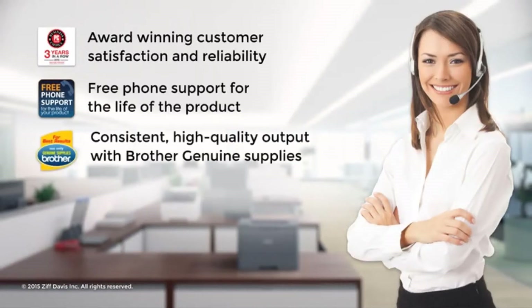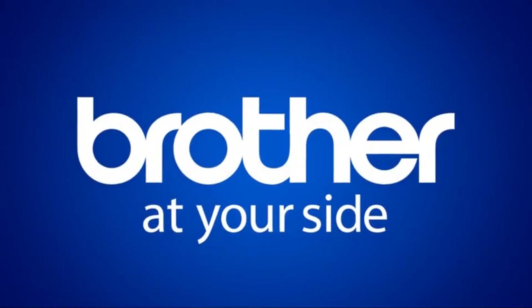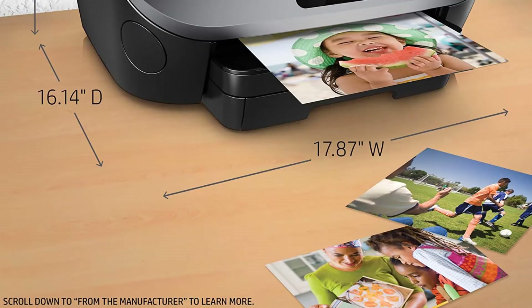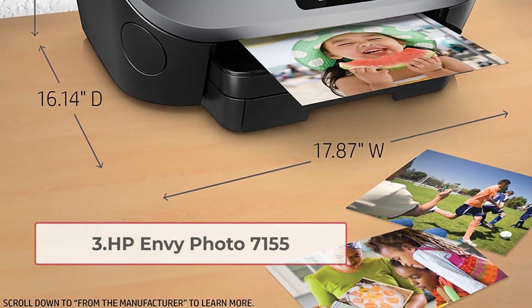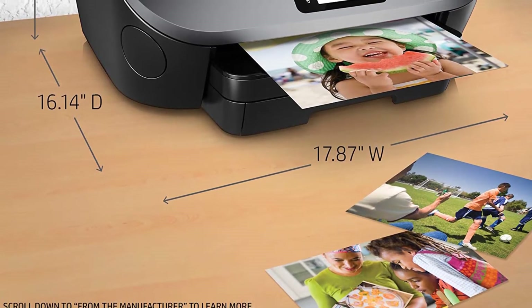The Brother HL-L5200DW is very secure, with built-in triple-layer security that keeps your data safe and does not allow access to third-party devices.